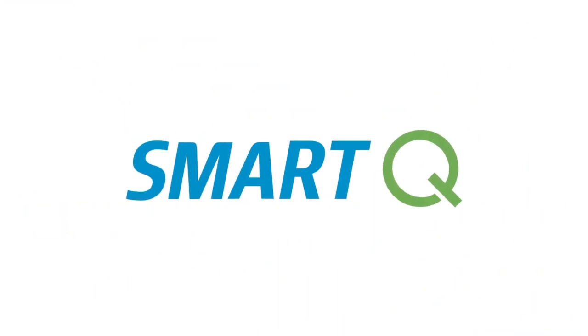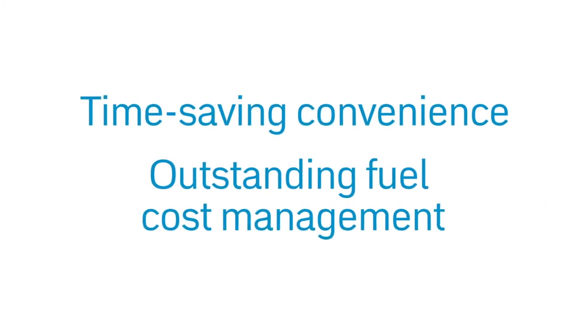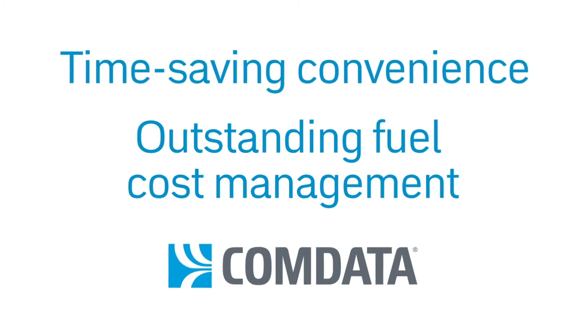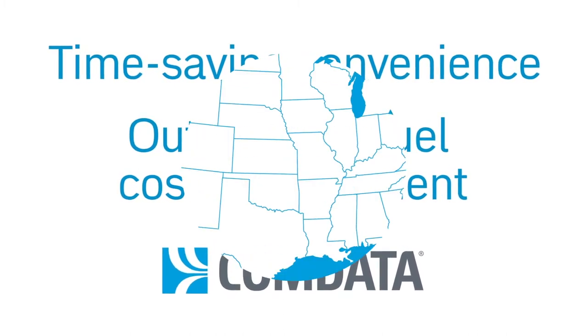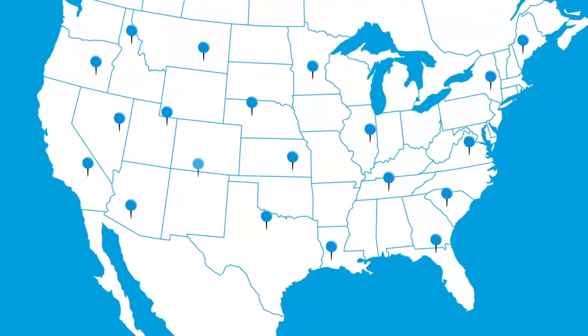SmartQ not only delivers this time-saving convenience, it also comes with the outstanding fuel cost management controls, security, and data you've come to expect from Comdata. SmartQ is active at hundreds of locations nationwide, including major chains and independents.